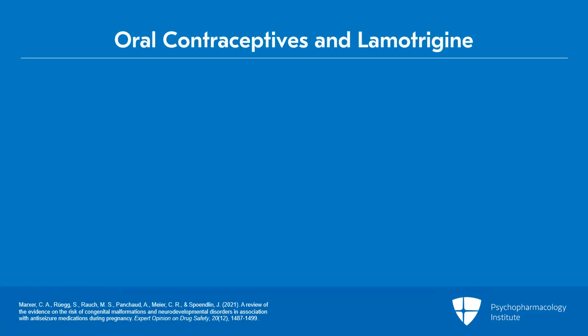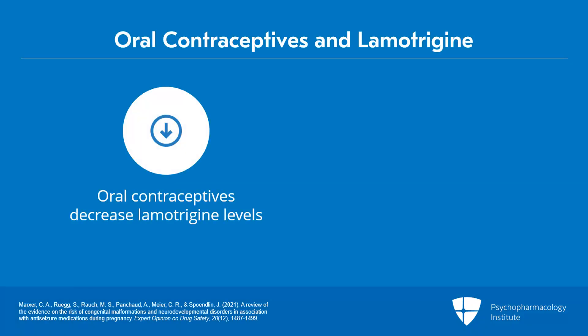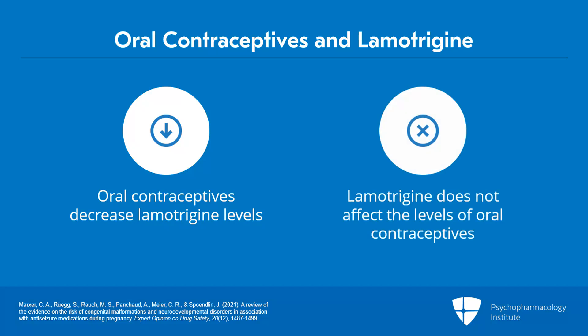Finally, while oral contraceptives do decrease lamotrigine levels, lamotrigine does not actually affect the levels of oral contraceptives, and this is a common myth. There's some concern that lamotrigine may make birth control ineffective, but that is actually not true. The birth control has an effect on the lamotrigine level, but the converse is not true.